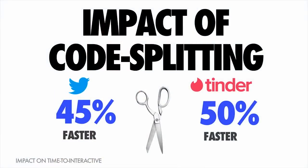Code splitting is not just a theoretical idea. Many large teams have seen really great wins from investing in it. Both Twitter and Tinder, as part of rewriting their mobile web experiences to ensure users could interact as soon as possible, saw anywhere up to a 50% improvement in their time to interactive just by adopting aggressive code splitting.